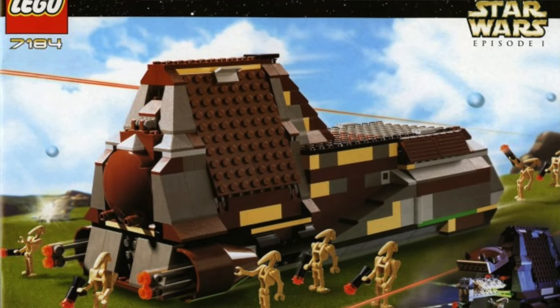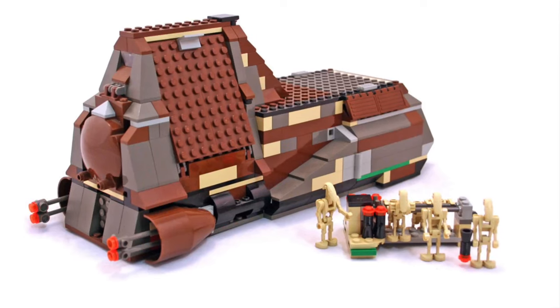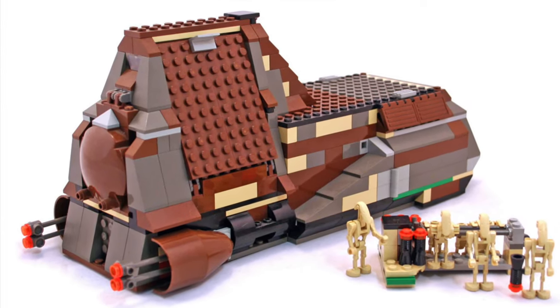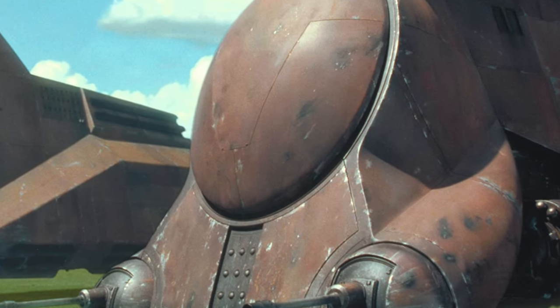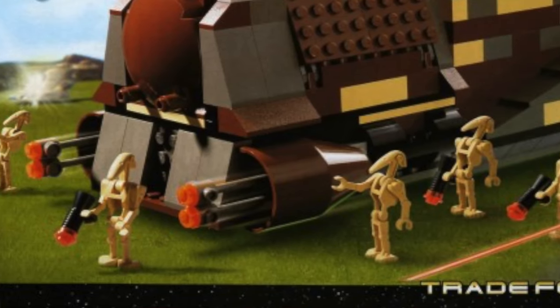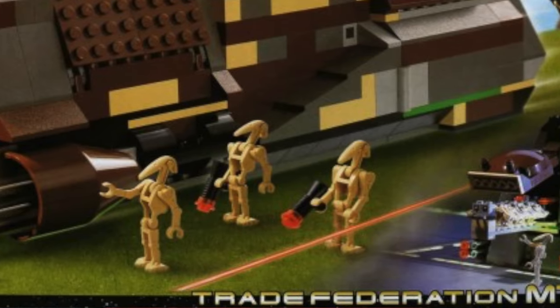At number 4 we probably have a really unexpected set you might have never heard of — set number 7184, The Trade Federation MTT from 2000. This is a very old set so I'm giving it some grace, but it has a blatant flaw that drives me crazy. Half the set is in this dark gray and tan color which is very inaccurate. I don't understand why, because there's already some brown on the set — they had brown at this time. The build really is not good in this set, and that's the main thing you're getting a LEGO set for.